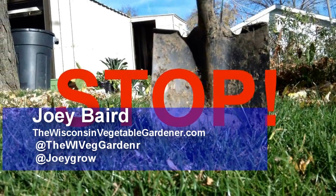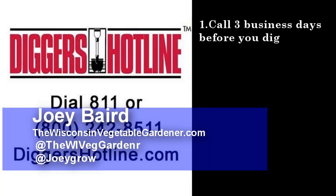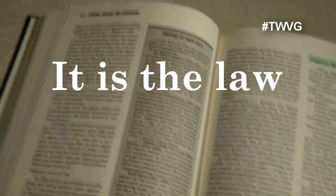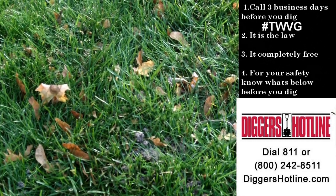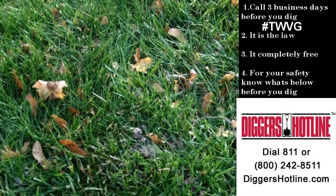Before you dig, call Diggers Hotline first. Call three business days before you dig — it's the law. It's completely free and it's for your safety. Know what's below before you dig; it's your responsibility. Call Diggers Hotline or visit DiggersHotline.com.